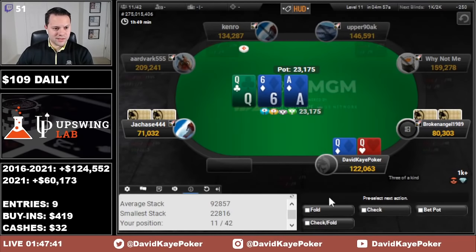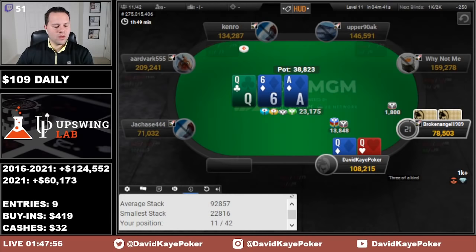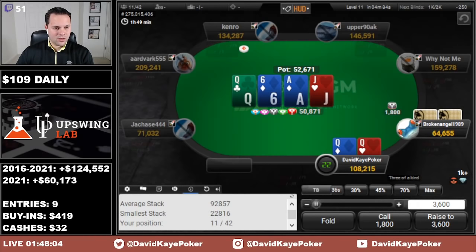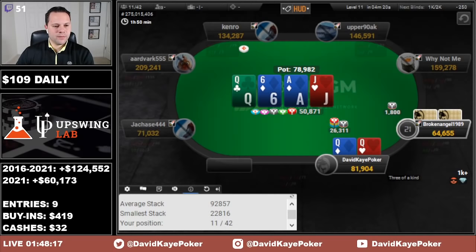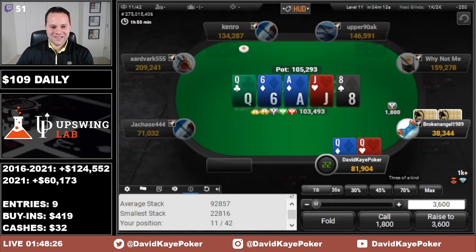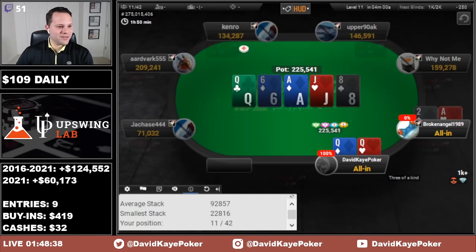Under-the-gun limp, we raise the low jack with Queens and get two calls. Flop a set on Ace-Queen-6 — huge flop. They decide to lead and with middle set I'm going to raise this. Some draws out there especially versus two opponents, so we raise up to about half. Limper calls. Jack on the turn and it goes small again — I'm going to raise here; I really don't want to see a king or a 10. Going for another half-pot raise. Eight of spades on the river, clean runout — as long as they don't have king-10. They go for a small bet again and we're going to be all in with our set. They had ace-deuce — massive pot there for us in the 109 at 10k.